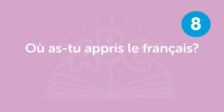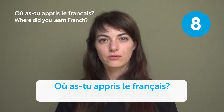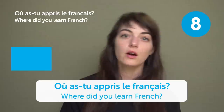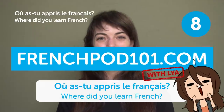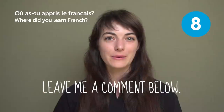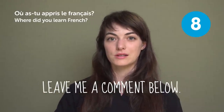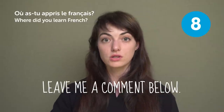« Où as-tu appris le français? » — "Where did you learn French?" On FrenchPod101! Where did you learn French? Leave me a comment below. Maybe in your home country, or on the internet, or did you study it more seriously in school?